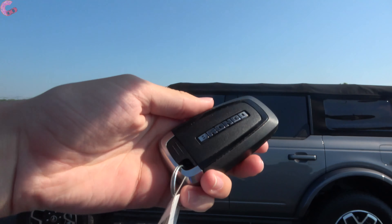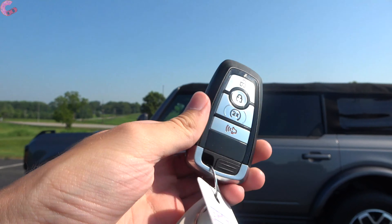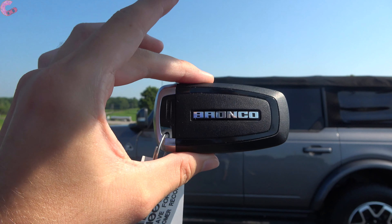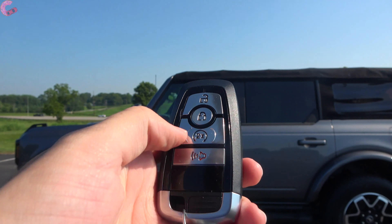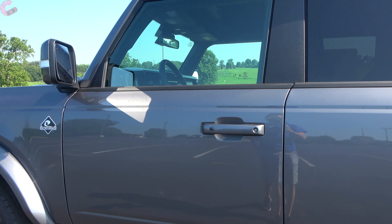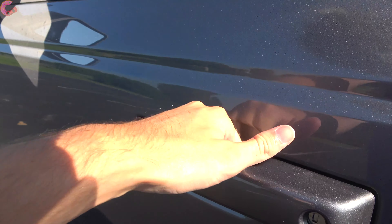Heading up to the Bronco, you'll find a standard keyless entry system. On the Outer Banks and above you have the smart entry system — you can see we have the Bronco-branded key fob with remote start built in. Since it's a smart entry system, there are sensors behind the handle so you just grab to unlock.